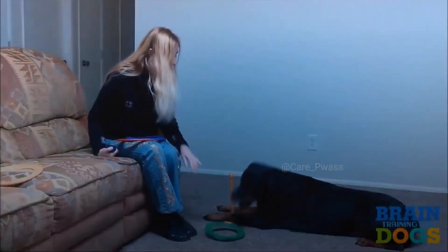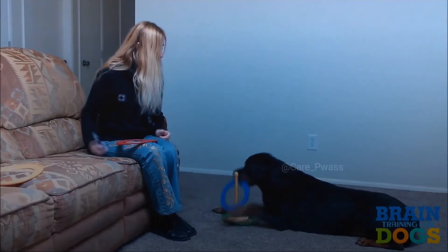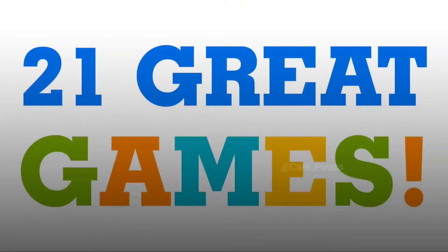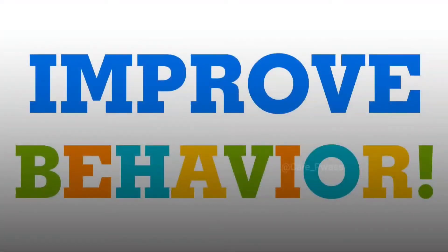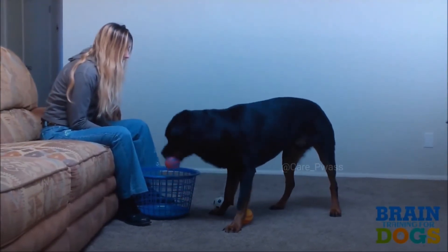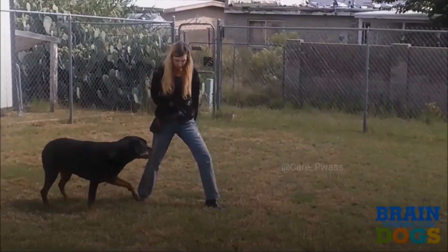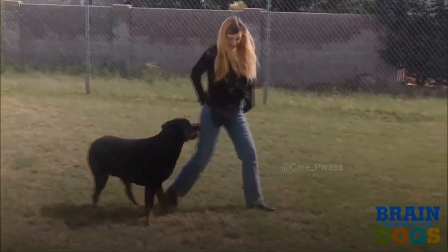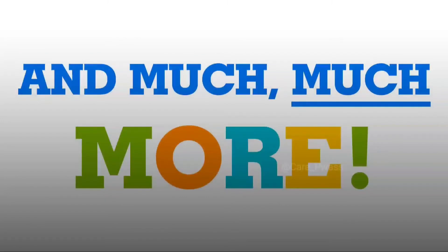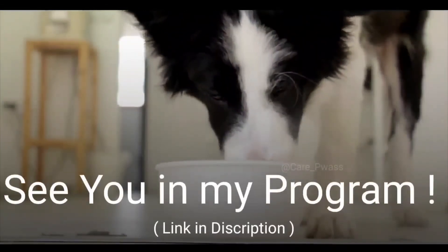Every dog, without exception, has a hidden intelligence inside. It's an untapped resource to help you remove just about any troublesome behavior. I'm going to reveal how you can quickly eliminate any behavioral problem, no matter how badly you think it's ingrained, no matter what kind of dog you have. I'm going to show you a dog training system that took me 10 years to perfect and tens of thousands of dollars to learn — a proven, battlefield-tested system for creating an incredibly well-behaved, intelligent dog who follows your every command. To know more, follow the link given in the description.